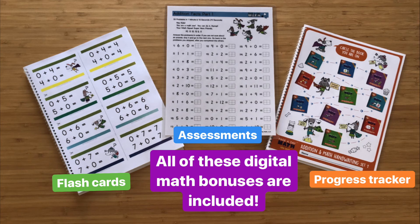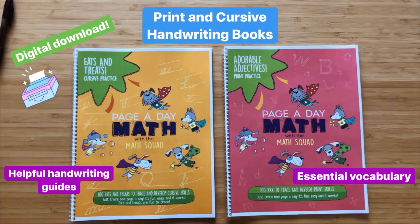Three digital download math bonuses are included with this math kit. You also get two downloadable print and cursive handwriting books. They are topic-based with unique handwriting guides and vocabulary.